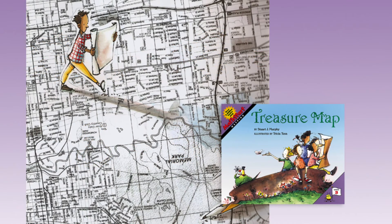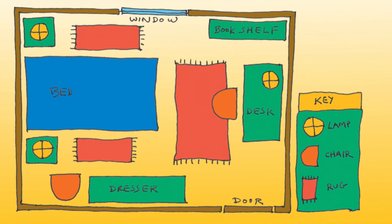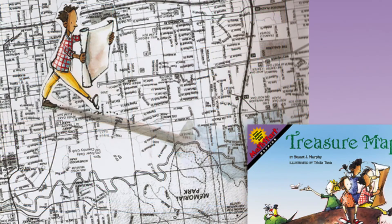I also think it's really interesting to make maps — maps of anything. Maps of your desk, your bedroom, your classroom, the parking lot. Maps teach students to consider important issues like dimension and scale and where things are and how they relate to one another spatially.